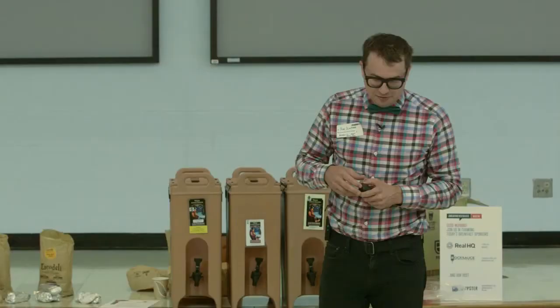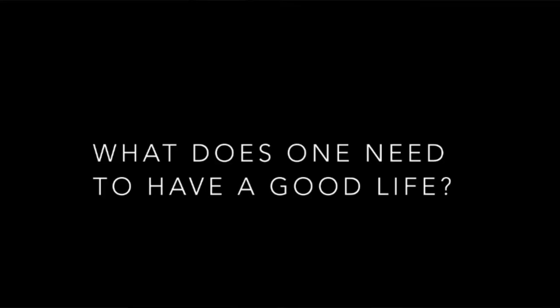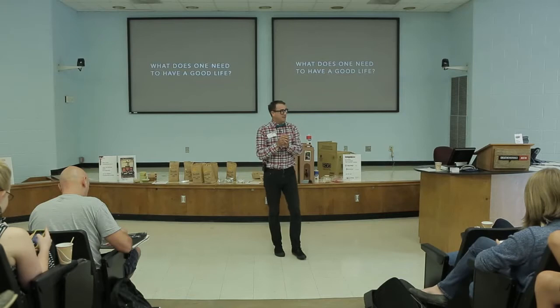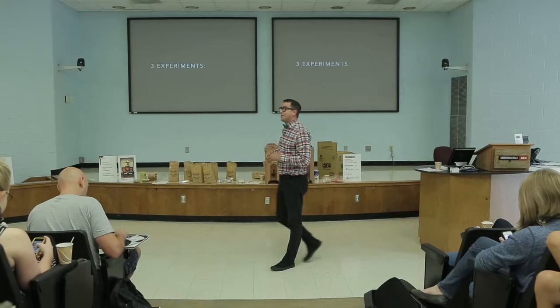What I want to do now is move into the next step of this scientific method approach to minimal — we ask a research question. The research question I want to ask is: what does one really need to have a pretty good life? How much does one need? You take that research question and spin it into a hypothesis: one can have a pretty good life on less. We've established this hypothesis and now we want to run some experiments.